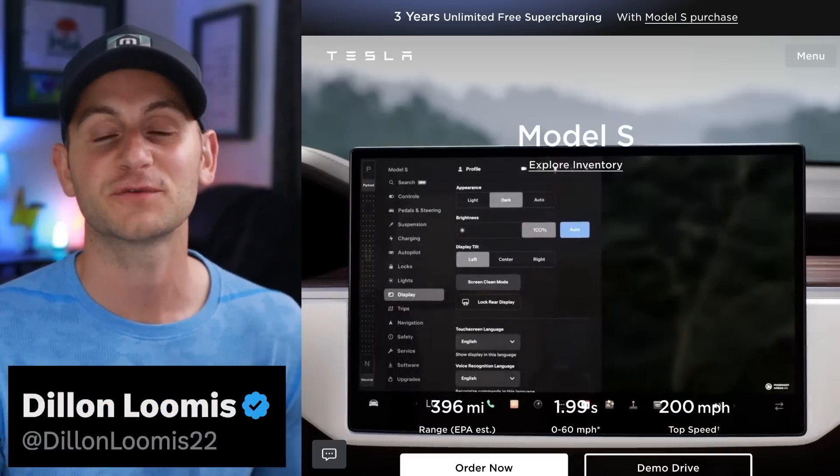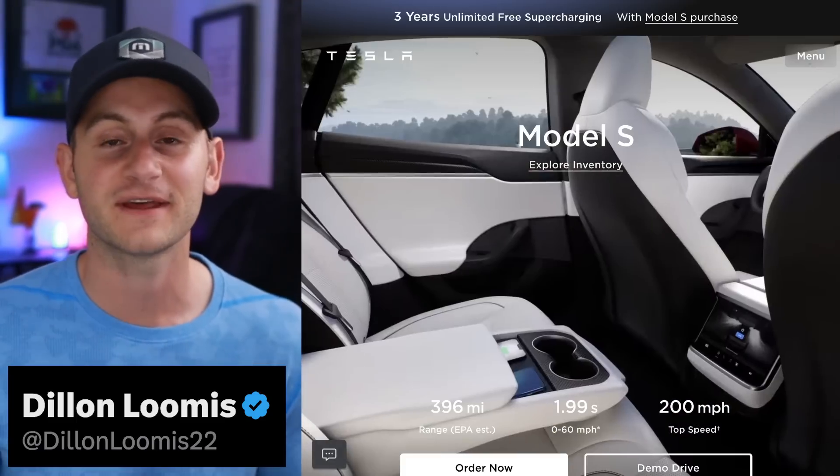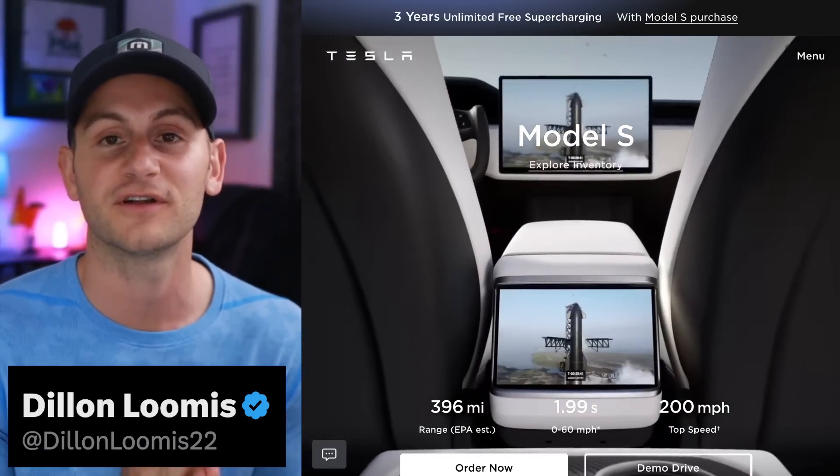You can find me on Twitter at DylanLumis22. Hope you guys have a wonderful day. Please like the video if you did, and a huge thank you to all of my Patreon supporters.